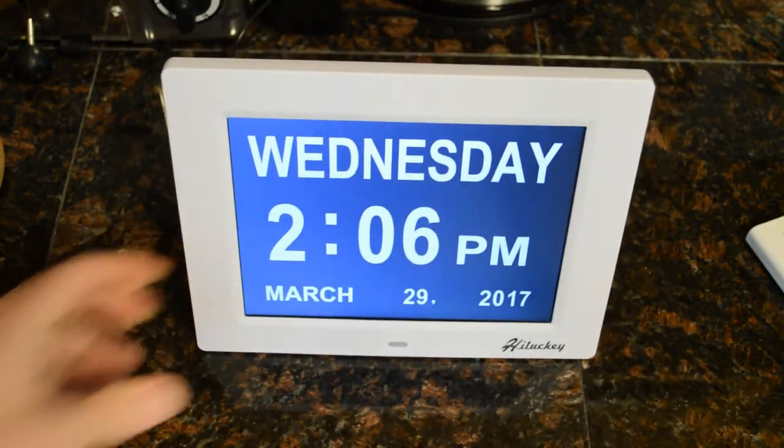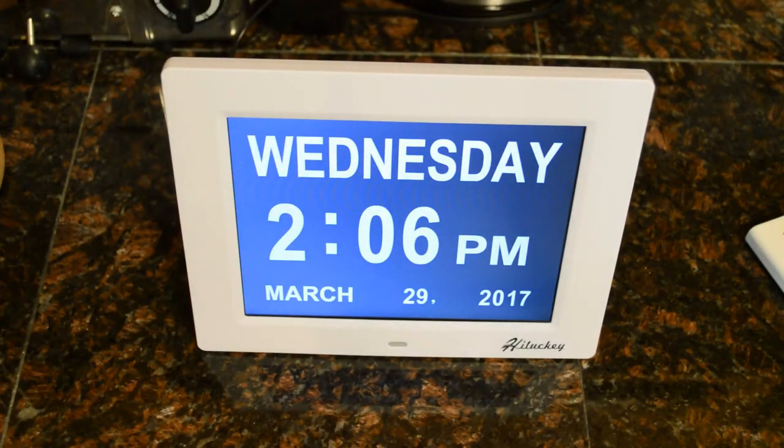Let me read some features from the booklet. We have set time, set date, time mode — 12 and 24 hour — date mode, language, brightness, and contrast.